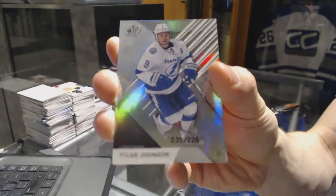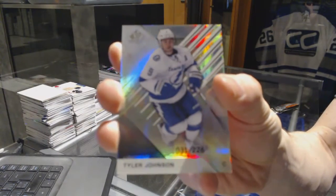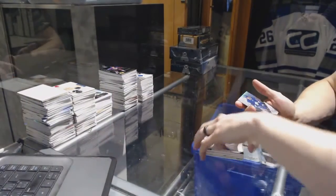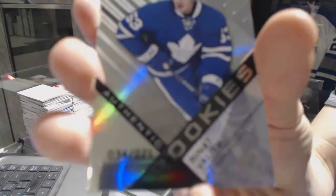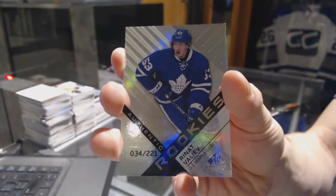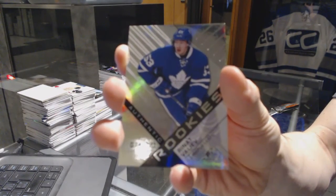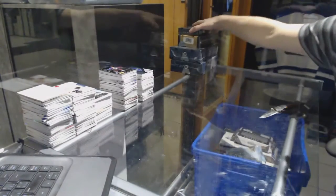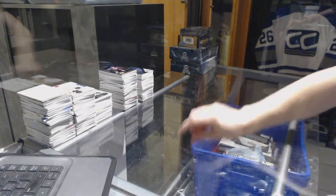We've got a base rainbow, number 226 for the Tampa Bay Lightning — Tyler Johnson. And a rookie rainbow, number 221 for the Toronto Maple Leafs — Renat Valiev. All right, coming next to Black Diamond and Premier.